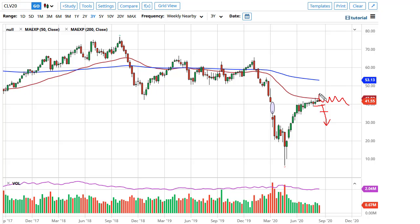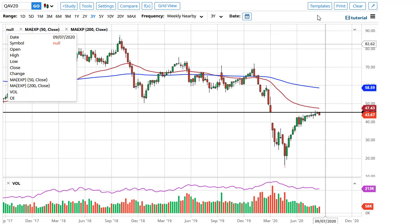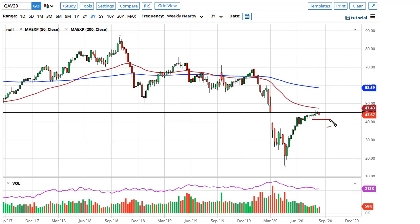If we can get an impulsive candlestick that closes above the 50-week EMA, then 49 would be the target. Brent looks a little bit more negative and could go looking towards 42 and a half.